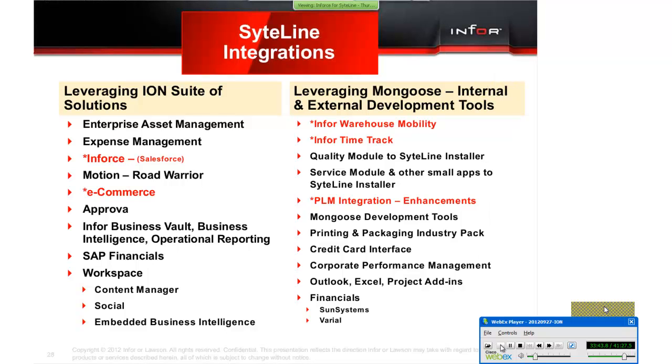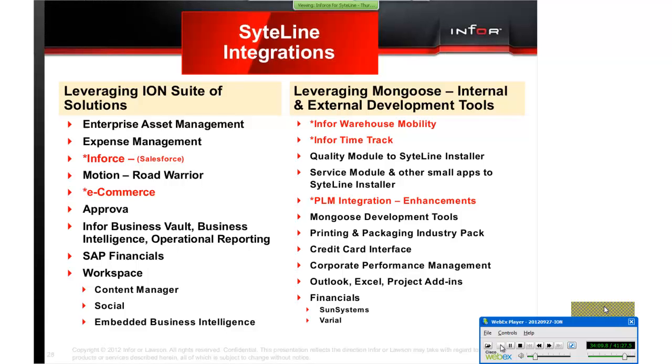For SightLine integrations, we are leveraging the ION suite of solutions for our Inforce and Salesforce integration. Also this week, we've talked about e-commerce coming for SightLine, also leveraging the ION suite of solutions. We've also talked about warehouse mobility, time track, and PLMA this week — extended solutions for your SightLine solution.